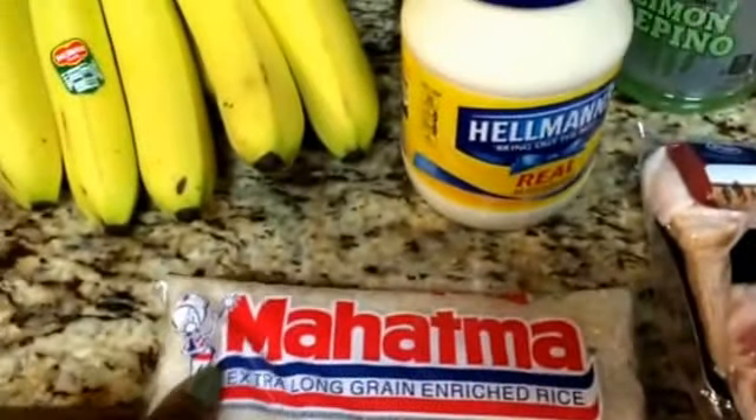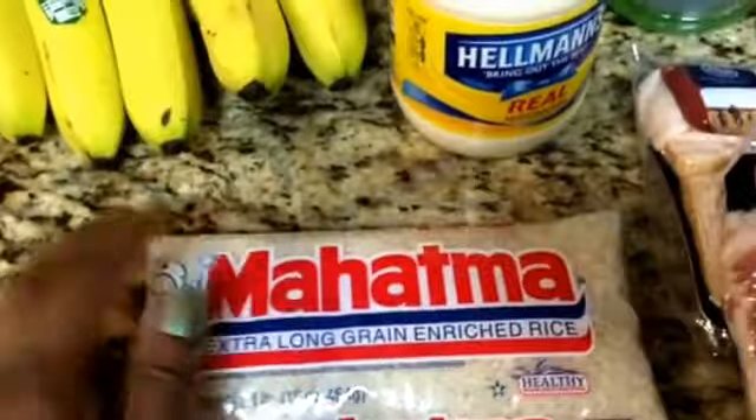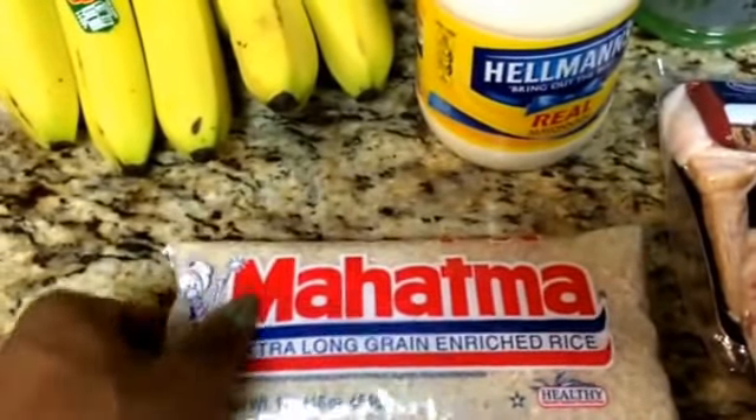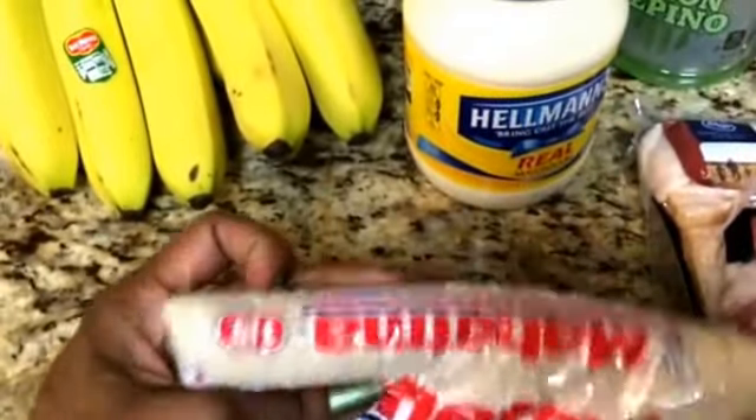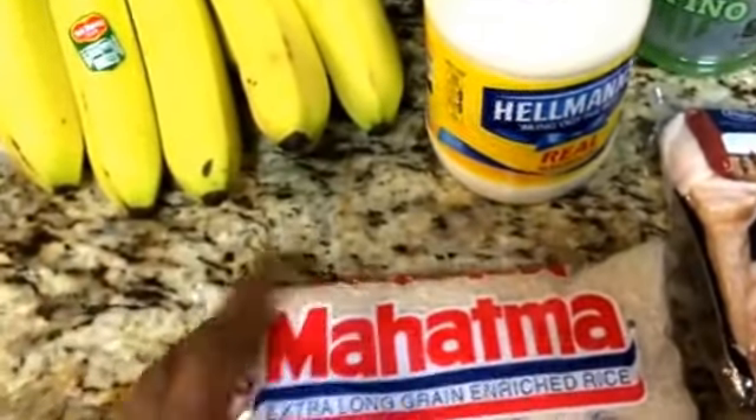This little Mahatma — we had that 50 cents off of one Mahatma rice. These were 99 cents and this was the only one in the store, so I got this one. 50 cents off of 99 cents — not bad.